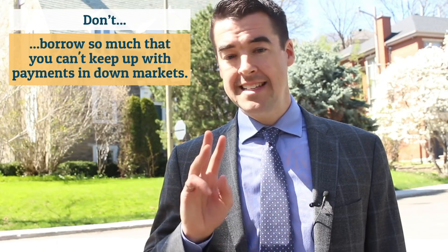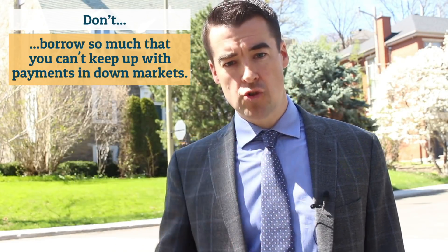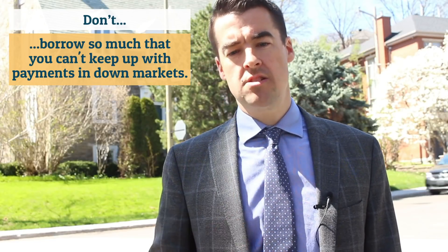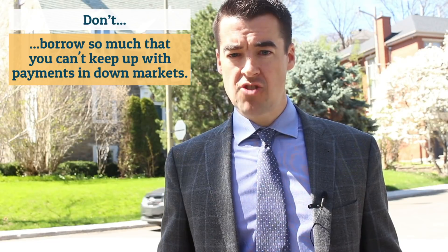Number three: as I mentioned several times in my previous video, don't borrow so much that a rise in interest rates and a drop in stock markets would squeeze your ability to make the payments on the loan. You don't want to be forced to collapse this strategy at the wrong time. I hope all this has given you food for thought on how to leverage your home to turbocharge your retirement savings.